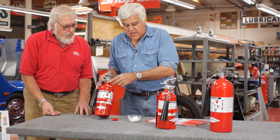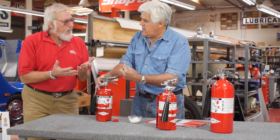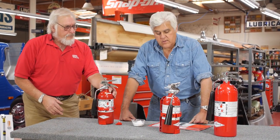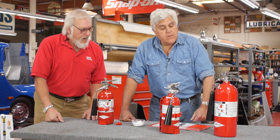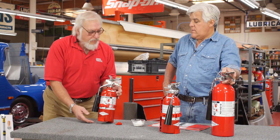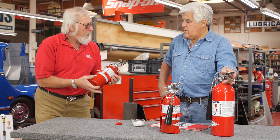Now, I noticed these don't have a gauge. You don't need one — it's by weight. CO2 is measured by weight. The old five-pounders were steel containers; the new ones are aluminum containers, so they're much lighter.